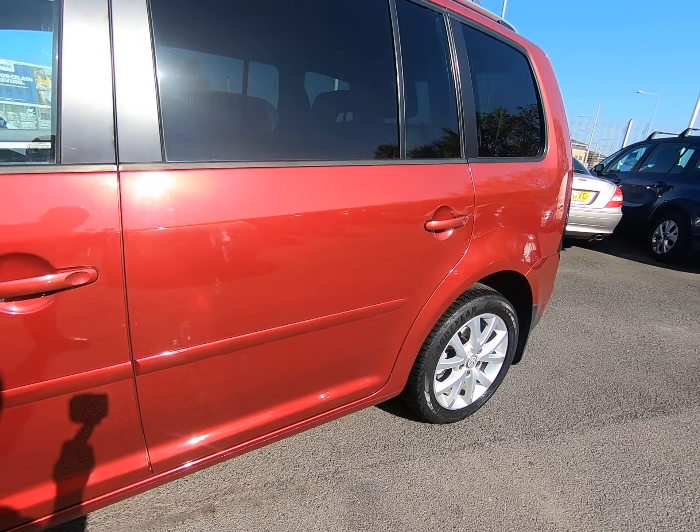This has an absolutely phenomenal specification — satellite navigation, full leather heated front seats, and a sunroof. Getting a close-up of the edge of the passenger seat, there's absolutely no wear to the bolster at all.